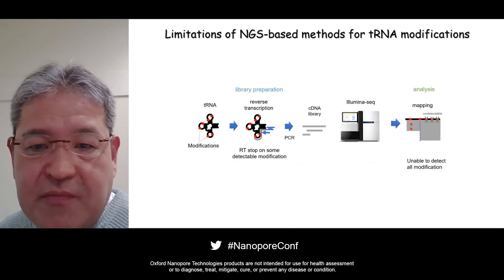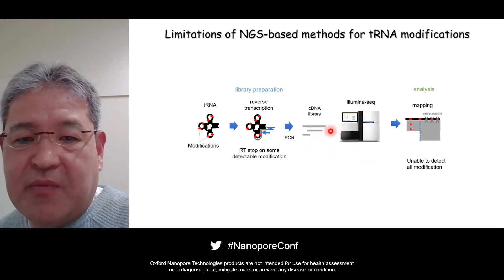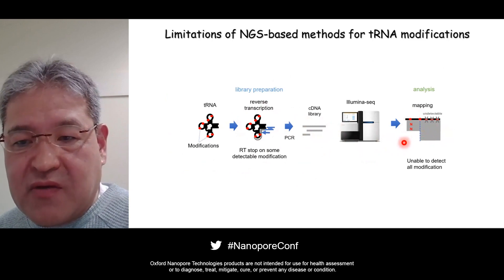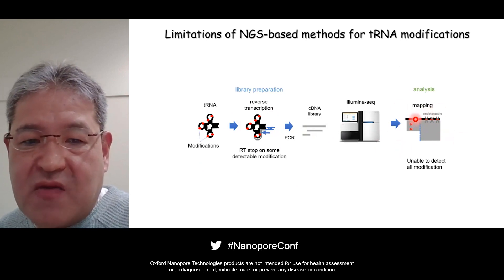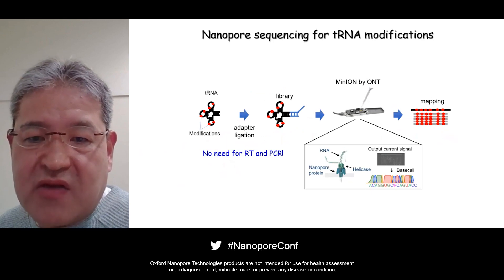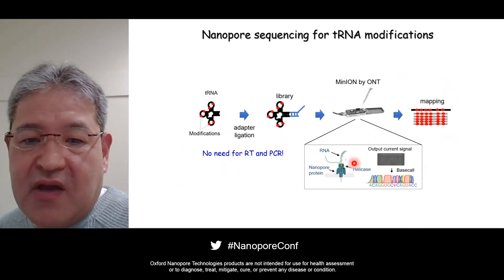NGS-based methods are widely available for tRNA sequencing and profiling. This is based on sequencing of a cDNA library prepared by reverse transcription and PCR amplification of tRNAs. This method is capable of detecting several tRNA modifications based on RT stop signatures or misincorporation at the modification site during cDNA conversion. However, it is only applied to specific tRNA modifications, because most of the information from tRNA modifications is eliminated during cDNA conversion. In contrast, nanopore sequencing is a unique method capable of directly analyzing RNA molecules without cDNA conversion, so it can potentially detect all tRNA modifications. We carried out nanopore sequencing of tRNAs and observed characteristic ion current signals derived from RNA modifications when a modified RNA strand passes through the nanopore protein.